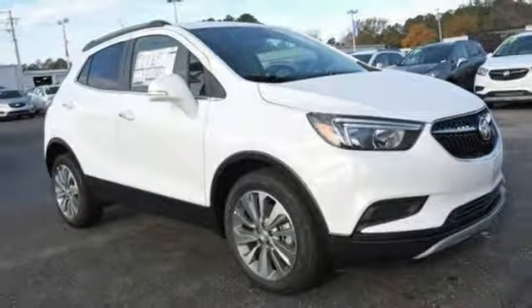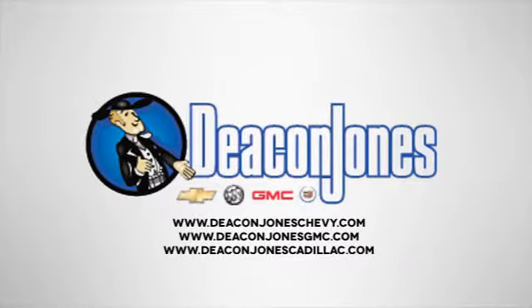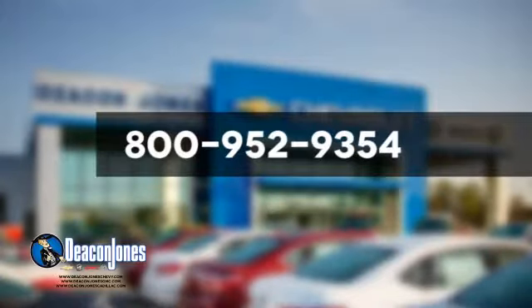The time is now. See it for yourself today. Are you speaking Deakin? Visit Deakin Jones Chevrolet Buick GMC Cadillac today. Give us a call at 800-952-9354.